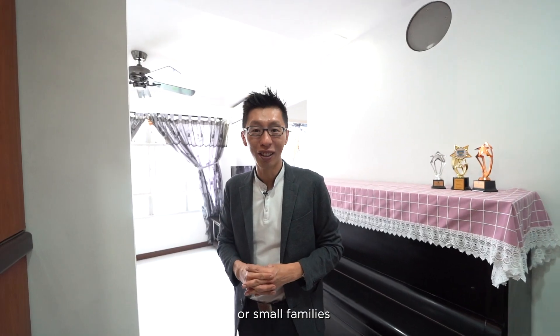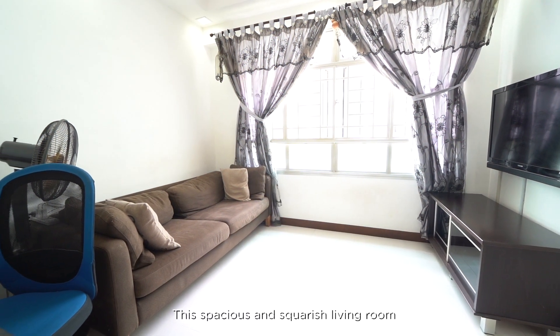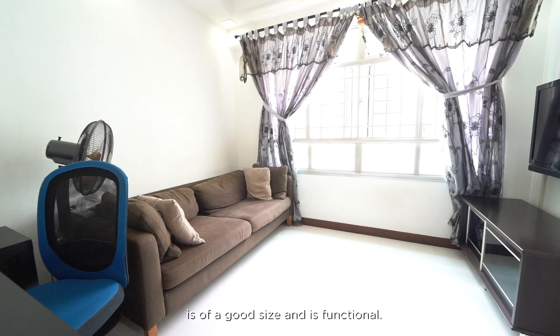This 67 sqm 3-room corner unit is a good size for a single or small family. This spacious and squarish living room is of a good size and is functional.